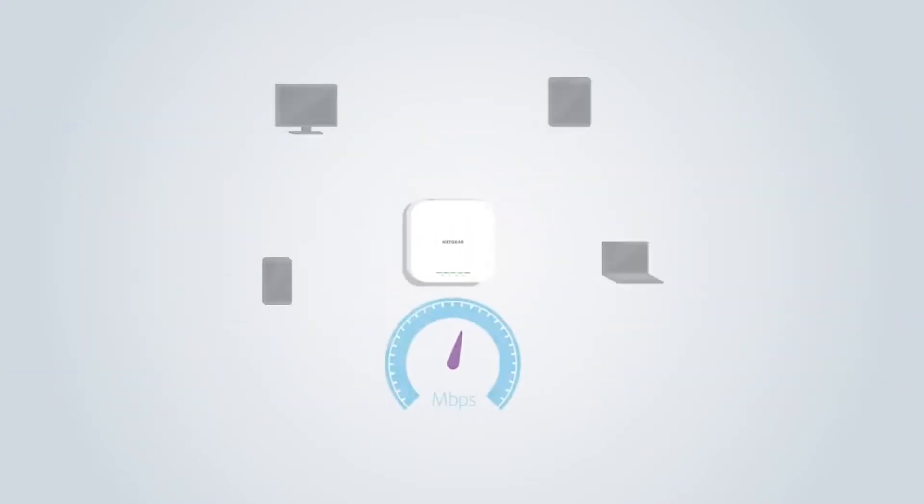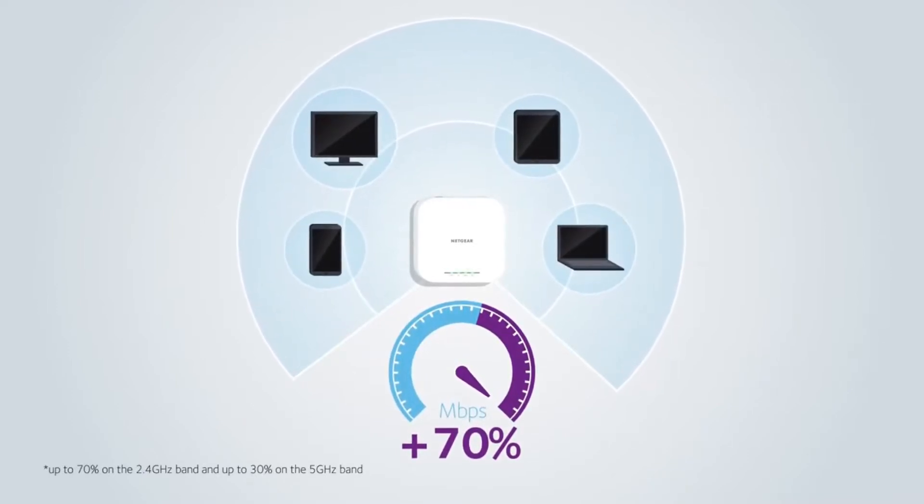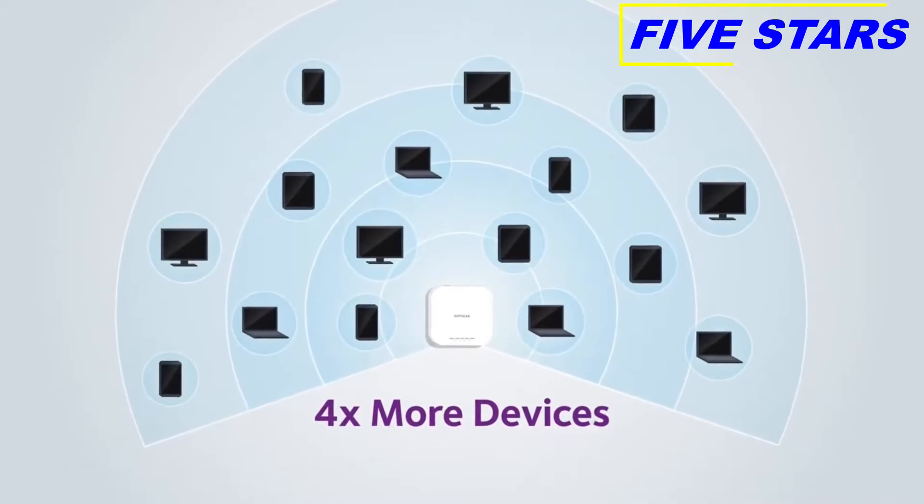The result? A combined gain of up to 70% higher network speeds in 5 gigahertz and 2.4 gigahertz bands, and the ability to service four times the number of client devices per unit.